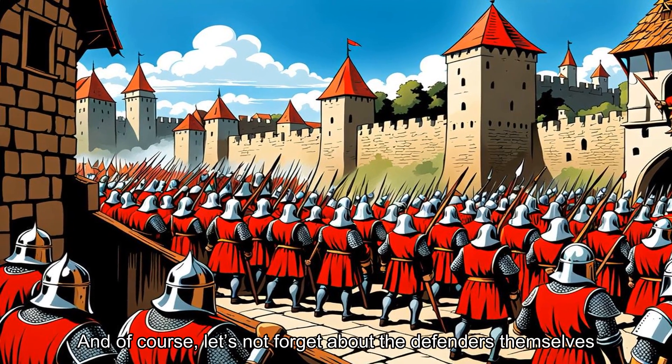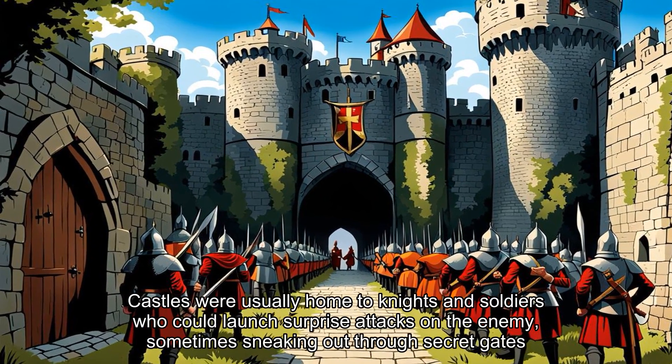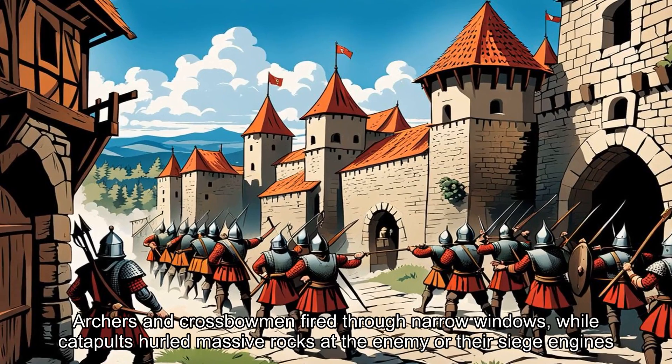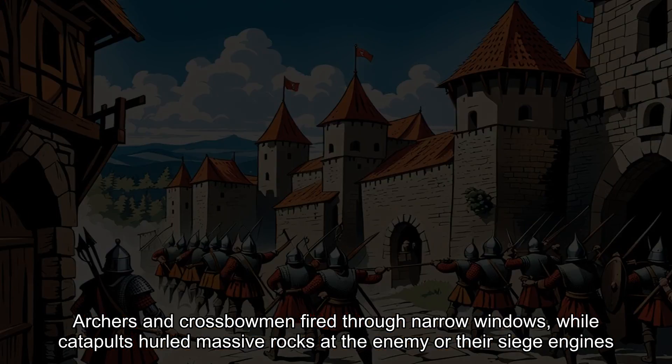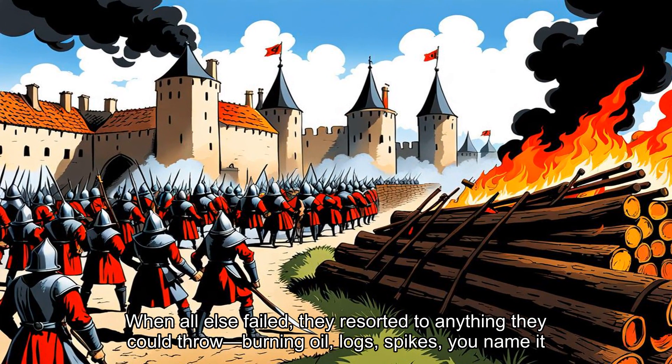And of course, let's not forget about the defenders themselves. Castles were usually home to knights and soldiers who could launch surprise attacks on the enemy, sometimes sneaking out through secret gates. Archers and crossbowmen fired through narrow windows, while catapults hurled massive rocks at the enemy or their siege engines. In some cases, defenders even used a secret weapon known as Greek fire, a highly flammable liquid that was launched at attackers. When all else failed, they resorted to anything they could throw — burning oil, logs, spikes, you name it.